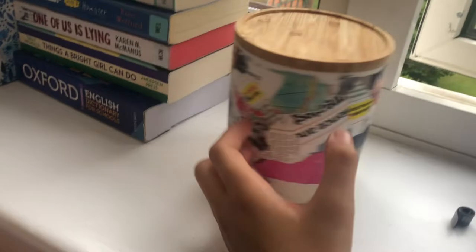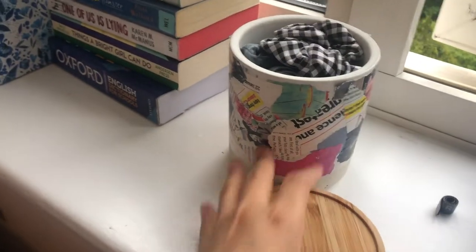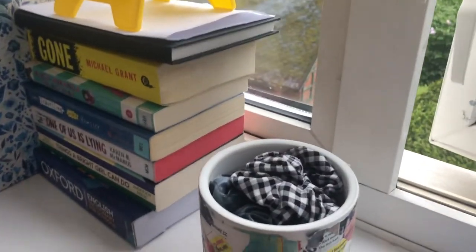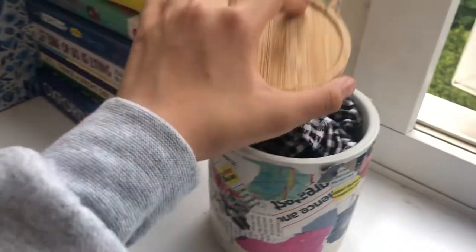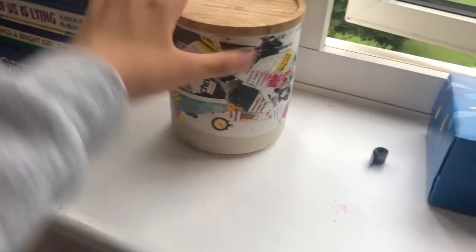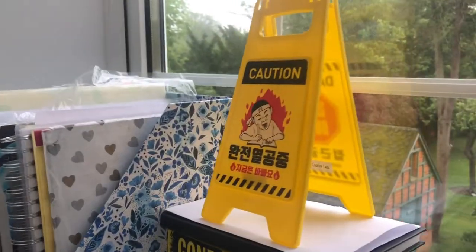We have this jar filled with my scrunchies — so many scrunchies, it's never-ending! I don't usually use scrunchies, only when I feel like I need to soften my hair a little. By the way, this started as a plain white jar and I paper-mached it and put magazine strips on it. I designed it myself — I'm so proud of myself!